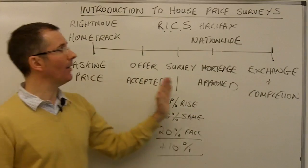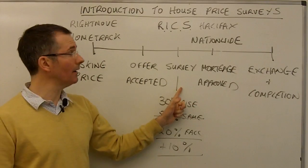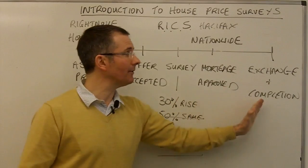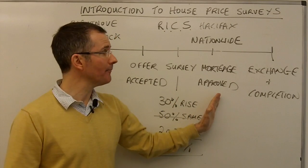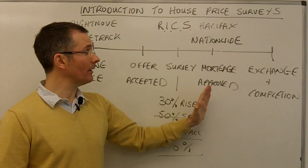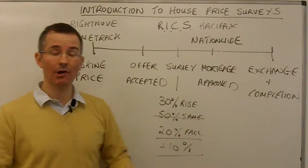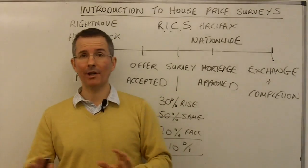So you've got the big building societies coming in at the mortgage approval stage — we're a bit further down the line now. Offers will have been accepted and a survey done. We're getting much closer to the end of the chain, but we're not there yet. Because in England, a buyer could still pull out at this stage or want to renegotiate the price.